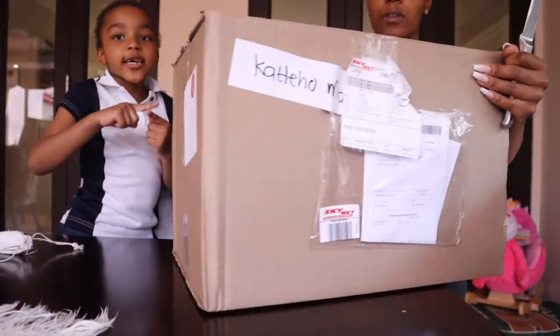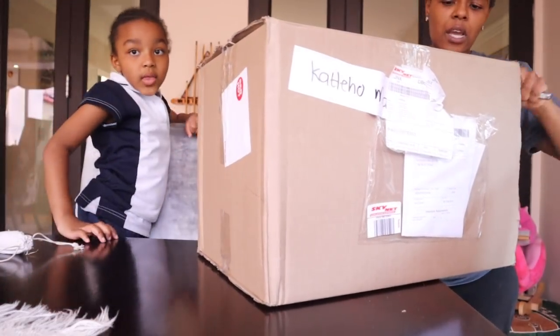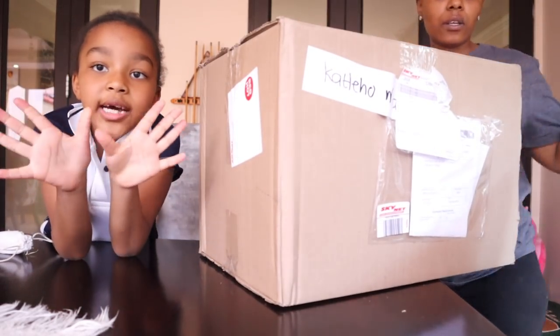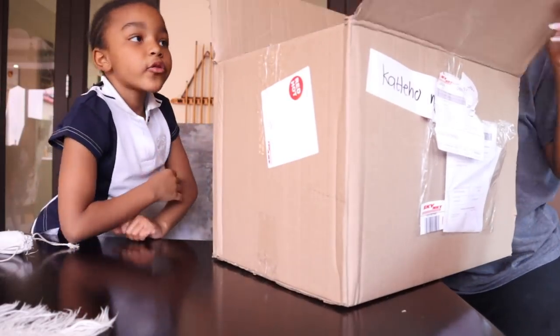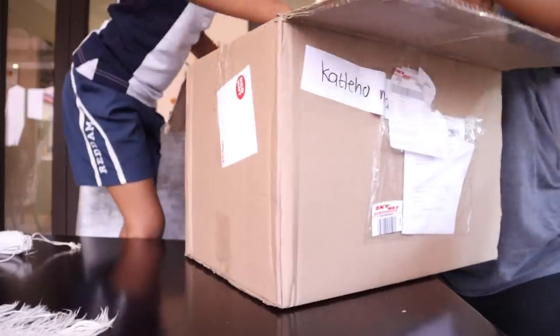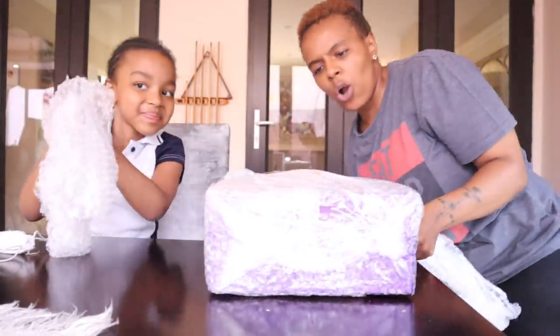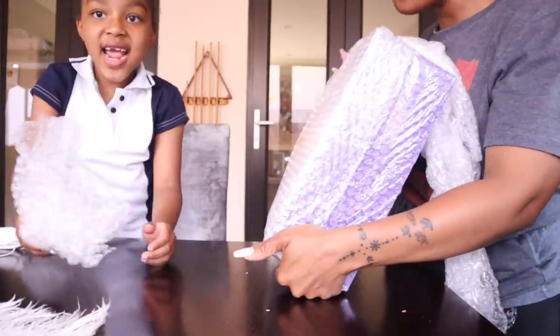They're gonna cut their finger over here - exactly, and no one wants to cut their fingers. Like when you cut your finger over here. What's in here? I don't know. What is it? Let's check it out. Whoa, it's a big box from Dark and Lovely.